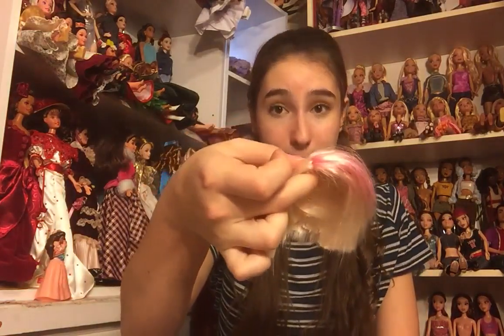And then we have a Liv wig — very exciting. I think this one has been cut but it looks like I'm going to be able to style it, so that is absolutely okay. I can definitely use more Liv wigs.